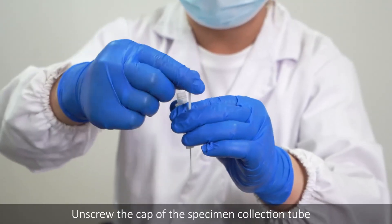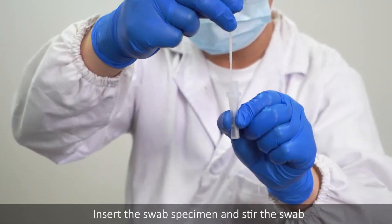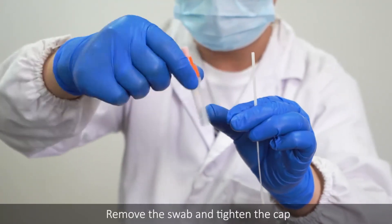Unscrew the cap of the specimen collection tube. Insert the swab specimen and stir the swab. Remove the swab and tighten the cap.